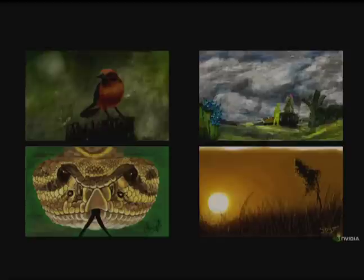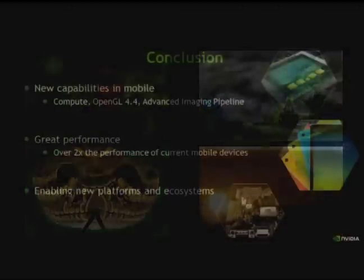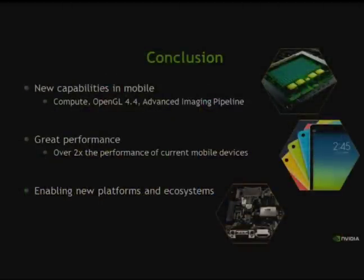You can try out Dabbler and experience Shield Tablet in gaming during breaks — it will be out there. In conclusion, Tegra K1 brings new capabilities to mobile: compute capabilities, full graphics support up to OpenGL 4.4, and an advanced imaging pipeline — enabling a new set of use cases and capabilities for developers. It has over 2x the performance of current mobile devices. It enables new platforms like the Tango tablet, ecosystems around compute in automotive, and portable gaming devices.